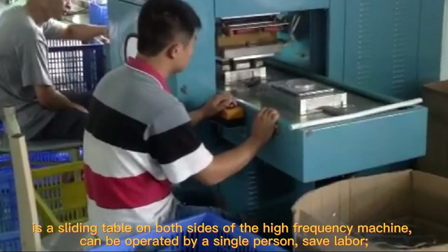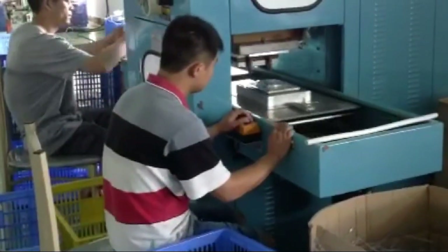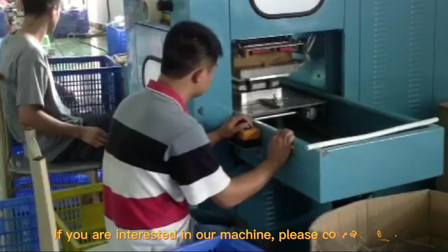It can be operated by a single person, saving labor. If you are interested in our machine, please contact me.